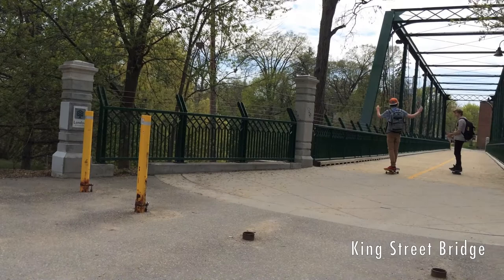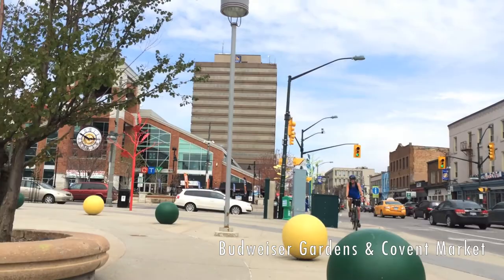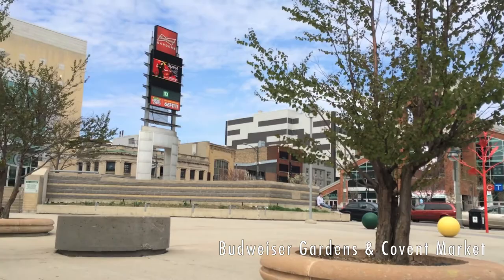In addition to security and aesthetic value, bollards provide flexibility to a space. Removable or retractable bollards allow for streets to transform from busy travel corridors to lively festival grounds with ease.